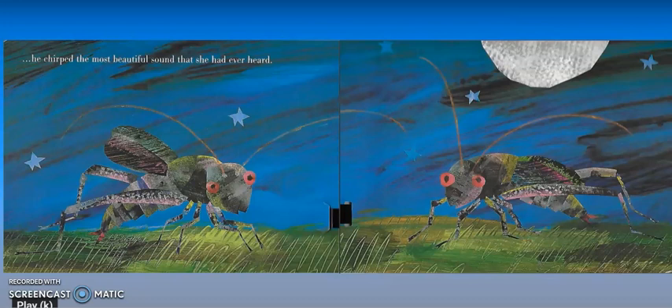Crickets are able to make that chirping noise by rubbing their wings together, but they can't always do it right when they're very little. Just like us, we have to practice and practice until we can do something. So now we finally know how crickets make that chirping noise. We learned about how crickets communicate, and throughout the book we learned about how some other insects communicate too. Can you tell me some of the ways that they communicated through the book?